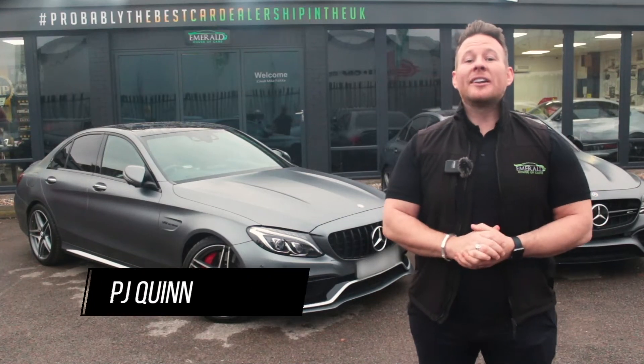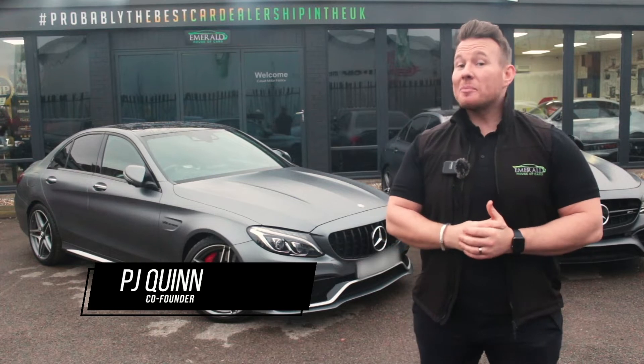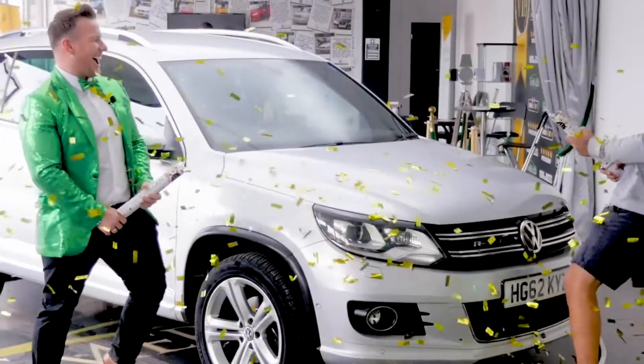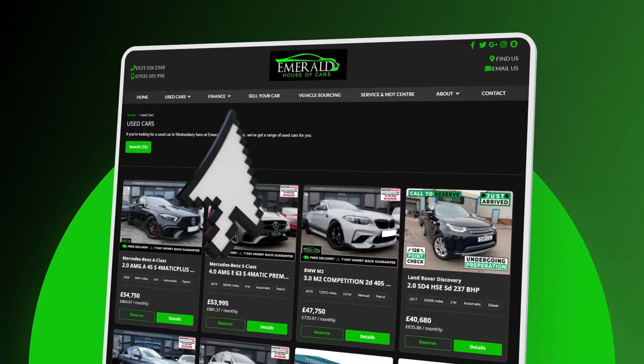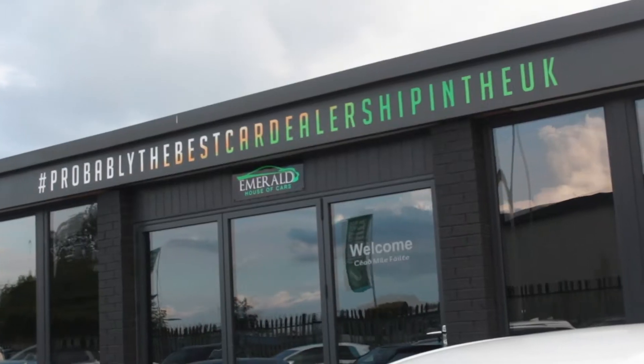Hi guys, welcome to the multi-award-winning Emerald House of Cars. We're a totally unique, family-run business on a mission to be the best car dealership in the UK. Our commitment is to give you the best buying experience you've ever received, whether you plan on purchasing completely online using our free next-day delivery service with seven-day money-back guarantee, or you're coming to the showroom to meet the team.